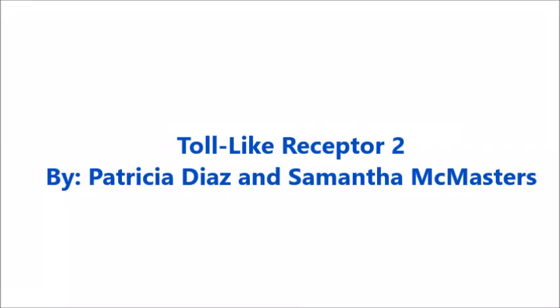Hi, I'm Patti. Hi, I'm Sam. We are going to tell you a story about Toll-Like Receptor 2.